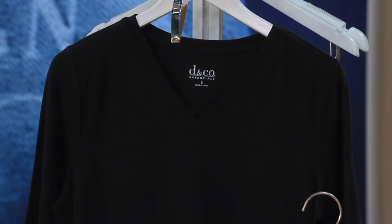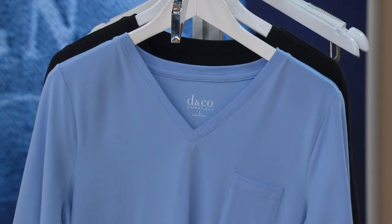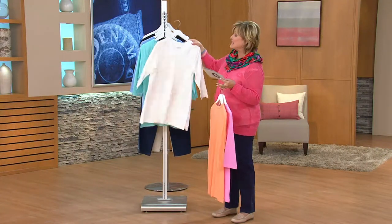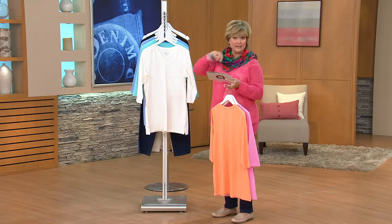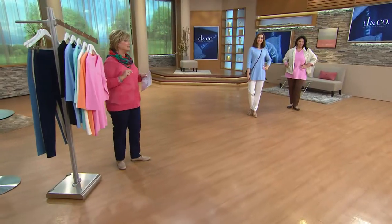Ladies, this is a long-length top. In the Missy, the length is 29 and a half to 31 and five-eighths inches. In your plus sizes, 32 inches to almost 34 inches. So let's take a look at it on the girls so we can see how it fits, and then we'll talk about the construction and details about this top.